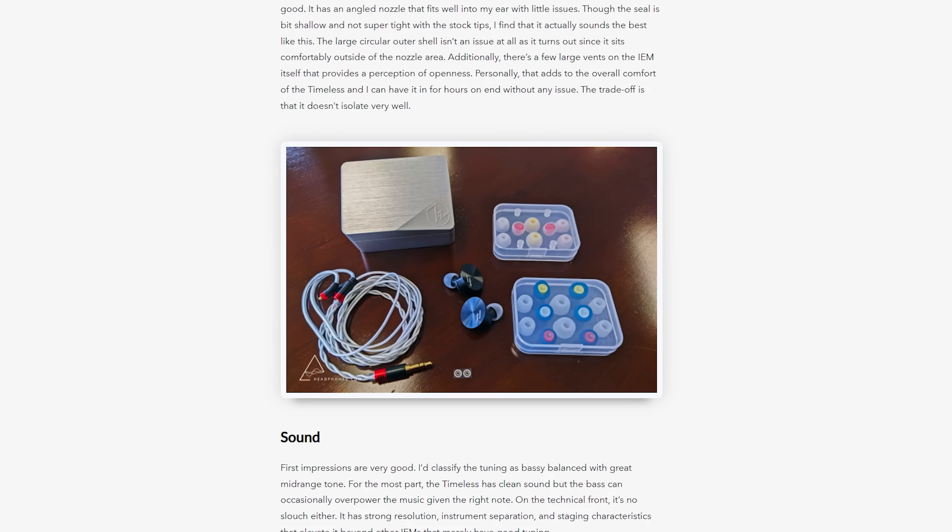Hi guys, Andrew here with headphones.com. Today we're doing a video on our favorite picks of 2021. This is not going to be limited to products that just came out in 2021, and we're going to cover headphones and headphone-related products — so not just headphones. We're actually going to have some other products in there as well, like DACs and amps and things like that.